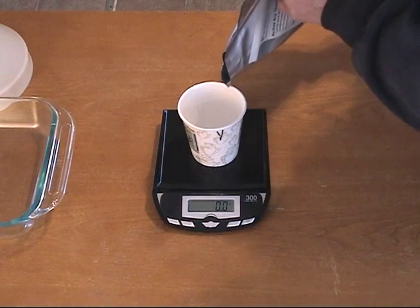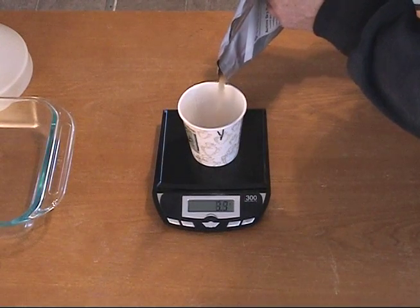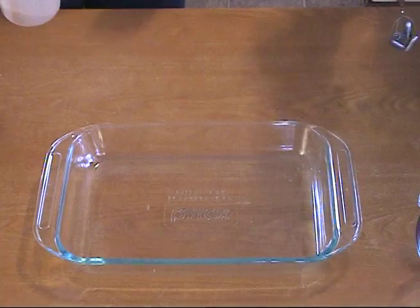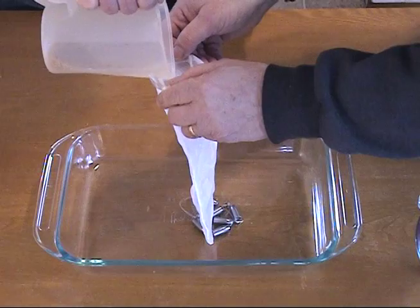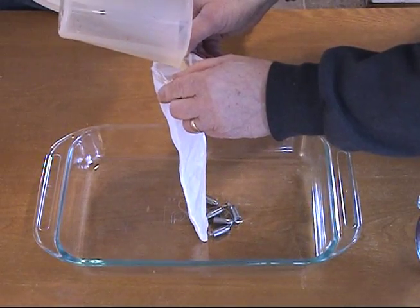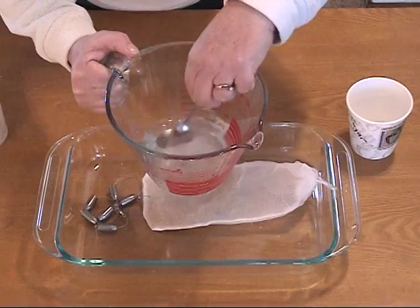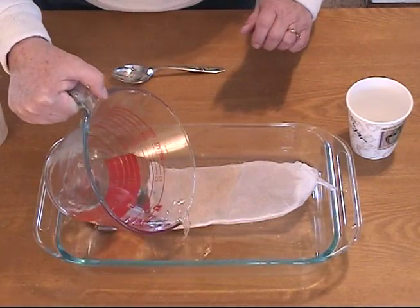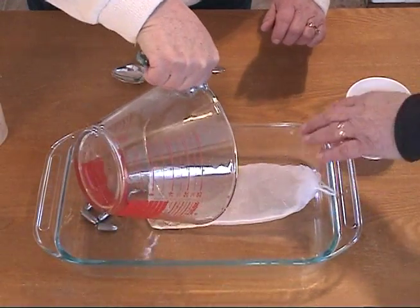The next step is cultivating the yeast. First, the yeast is precisely weighed. Next, a sugar solution is prepared with exacting measurements. Then the dry yeast is bathed in this glucose solution for four hours to activate it.